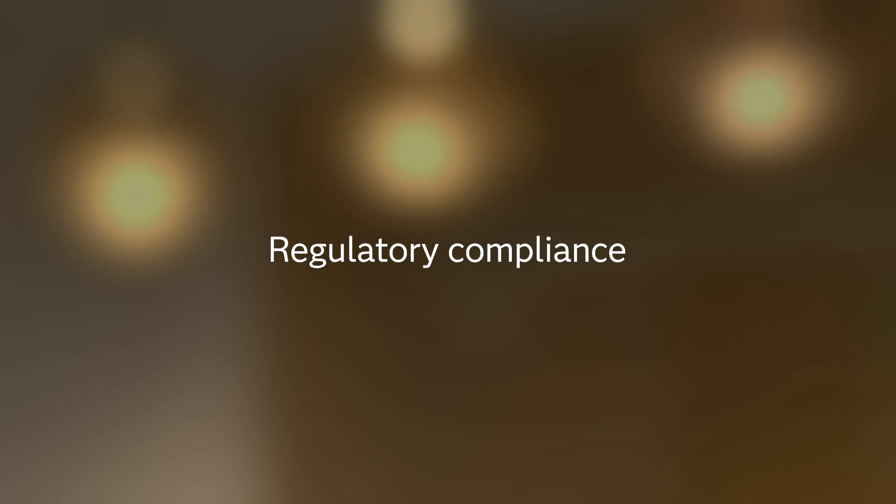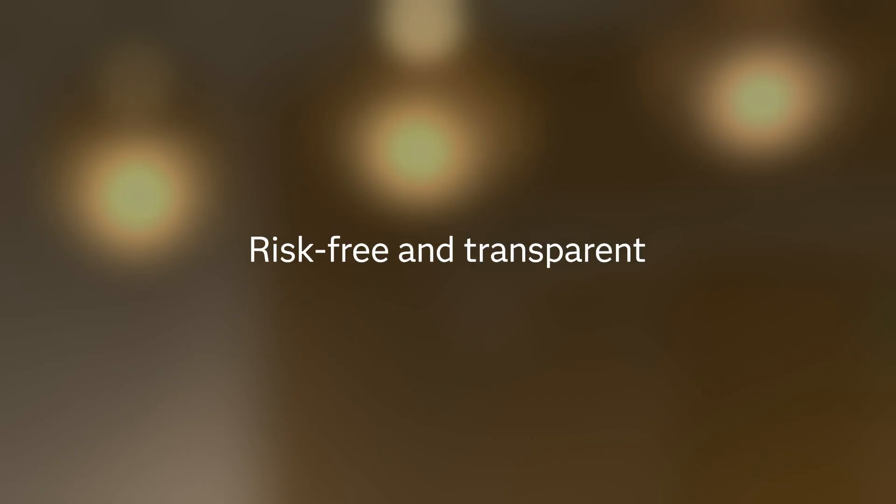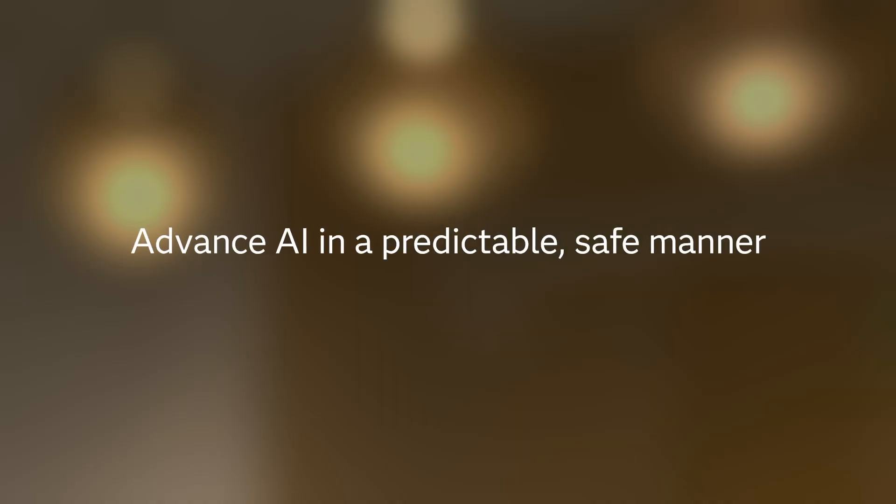Organizations can solve several challenges with the use of ready-made models. For one, the isolated nature of these models makes them great for regulatory compliance. They help organizations do more with less. And lastly, they're risk-free and transparent, enabling them to innovate responsibly and advance AI in a predictable, safe manner.